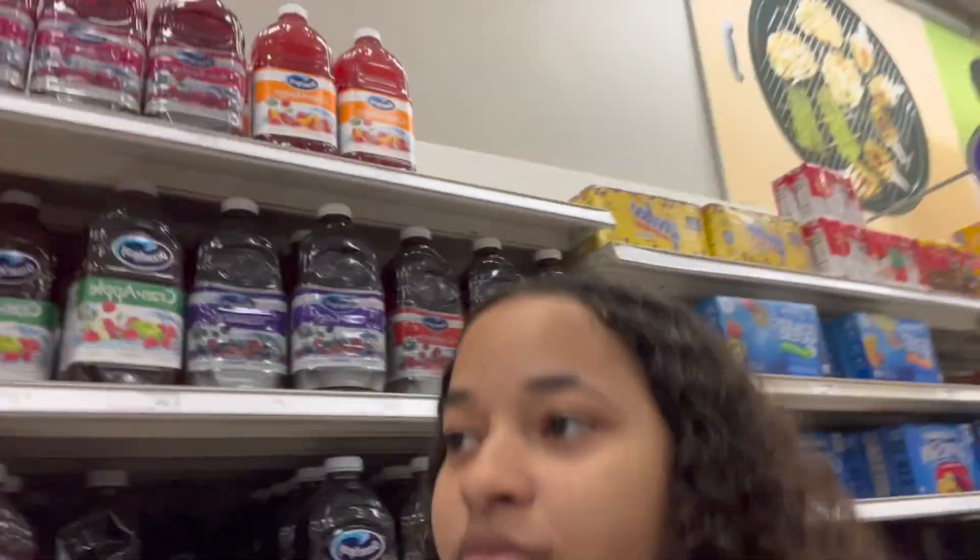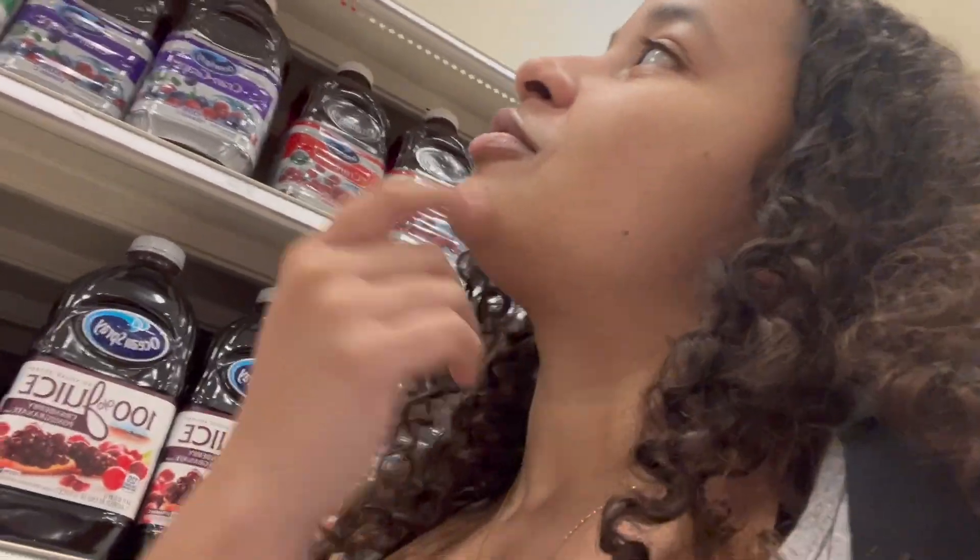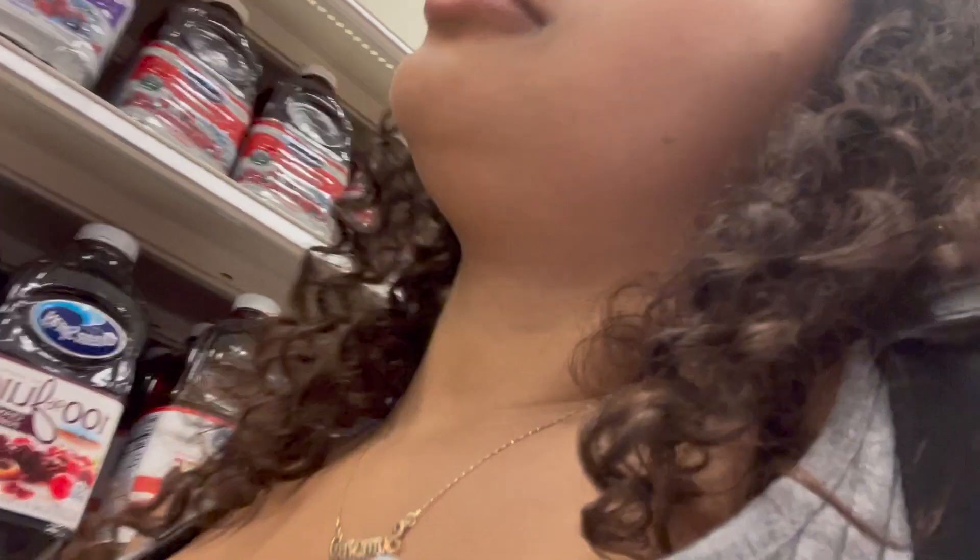They don't even have Crayola Lemonade — all they got is Crayola Peach and White. Which one should I get? White or Crayola Peach? My top two are Crayola White Peach and Crayola Chocolate, but they don't have Crayola Chocolate. These are my two favorites, then it's Crayola Apple.